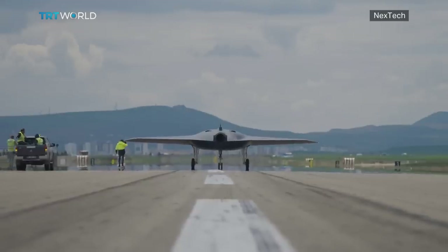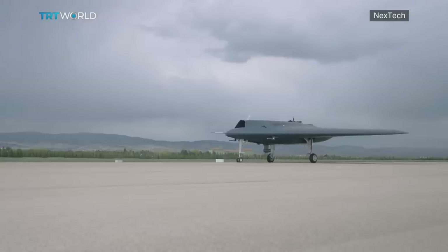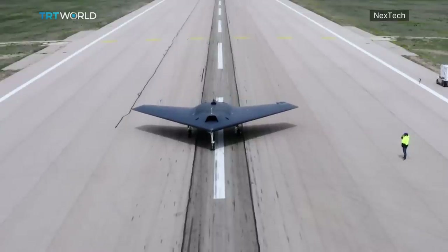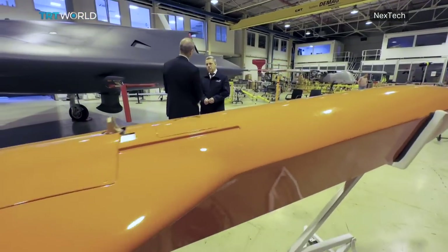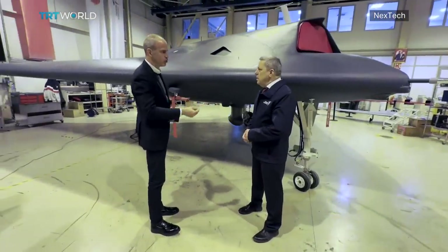Back on the airfield, it's all systems go. The Anka 3's wheels start rolling. Today's test is going to be the last before its maiden flight, so they're carrying out high-velocity taxiing. While one of the prototypes is out for a spin, I head back into the hangar to get a better look at Turkey's most advanced drone.